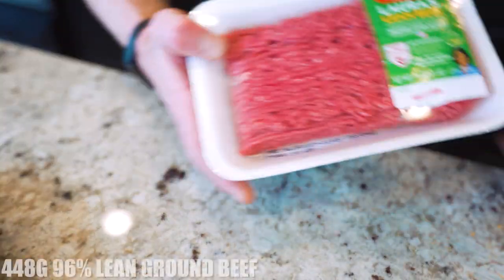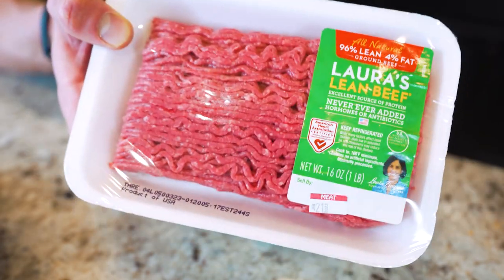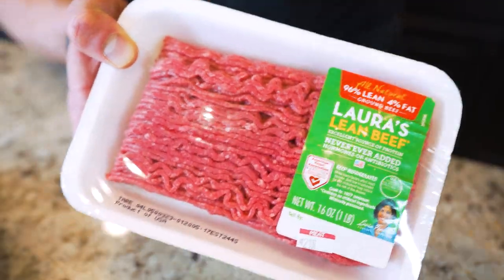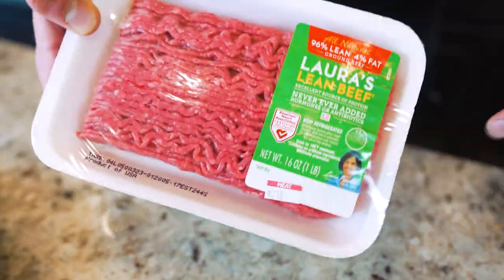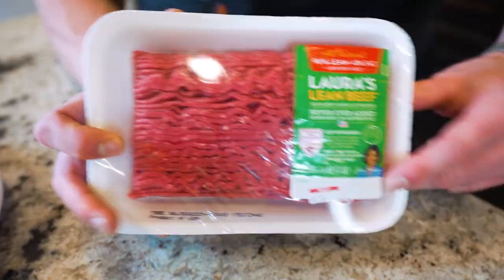Now that our base is down, for the protein we're going to be using 96% lean ground beef. This is the leanest cut of ground beef you can buy at the grocery store — it's going to save us a tremendous amount of calories versus the regular stuff. You want to go with this every single time if you're trying to lose weight. But what good is it if it doesn't taste good? We do need to season it.